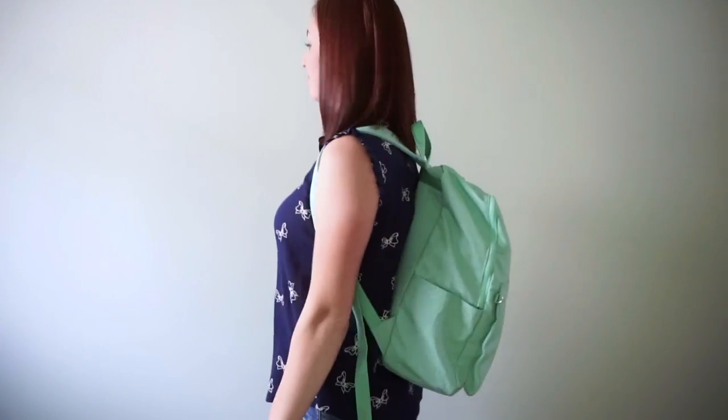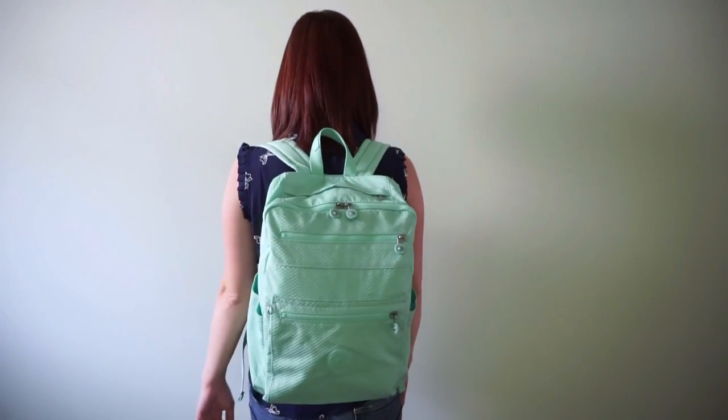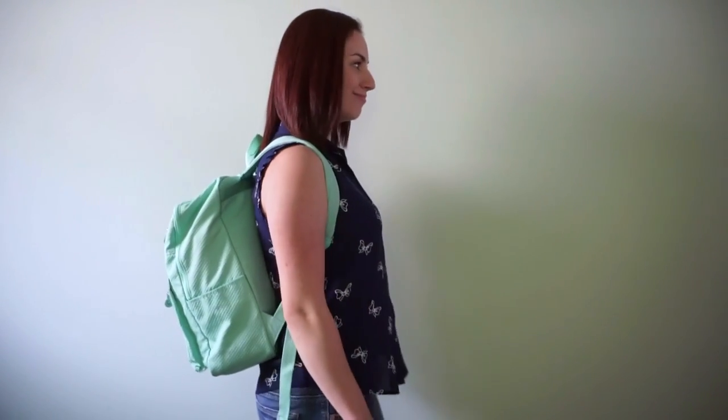This is the front view. I'll go around one more time.